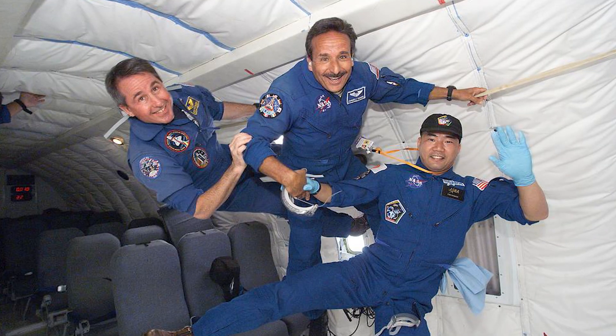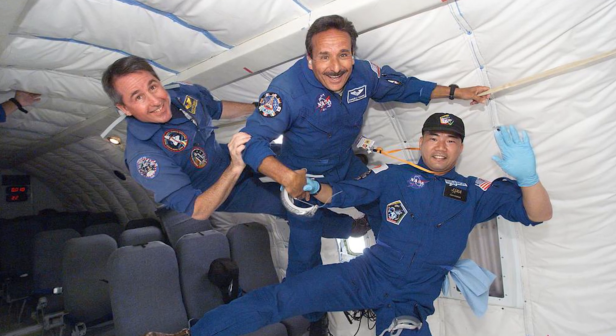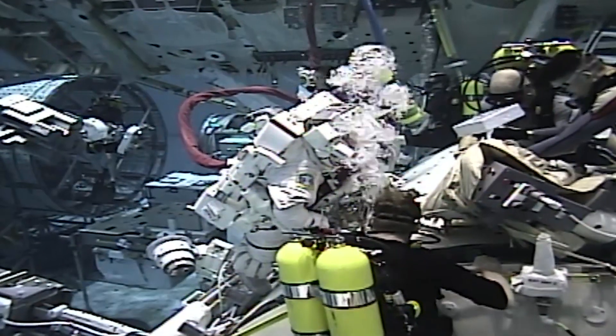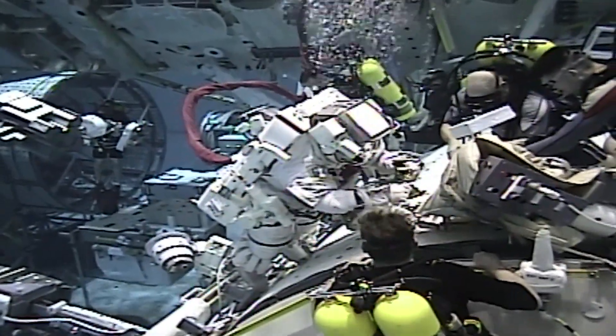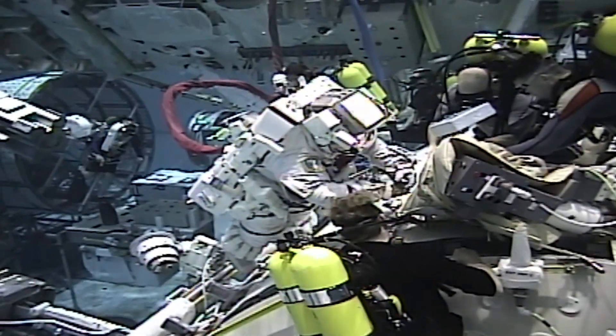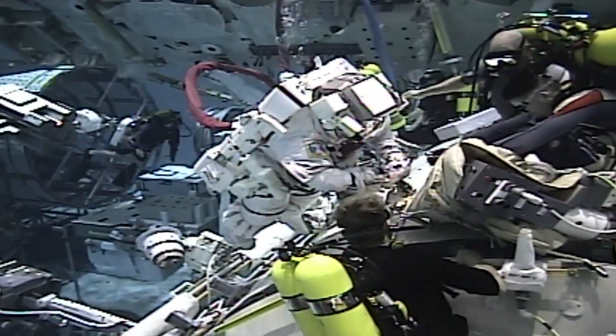That's the best way we have, aside from some of the airplanes we have that do parabolas, but we only get like 10 to 20 seconds of microgravity in that environment. This allows us to do an entire six-hour run in the spacesuits to get practice handling the equipment and actually doing the maintenance as required during a spacewalk.